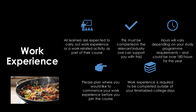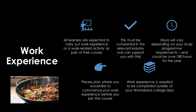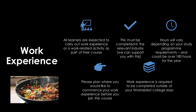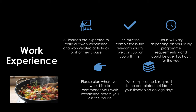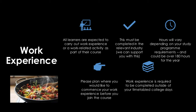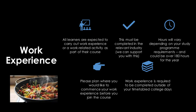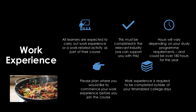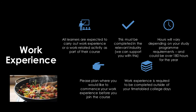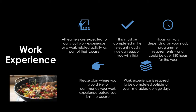All learners are expected to carry out work experience or work-related activity as part of their course. This must be completed in the relevant industry. The hours will vary depending on your study programme requirements and could be over 180 hours for the year. Please plan where you would like to commence your work experience before joining the course. Work experience is required to be completed outside of your normal college timetable days.